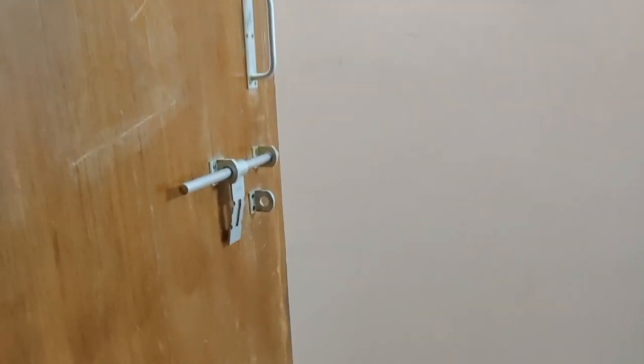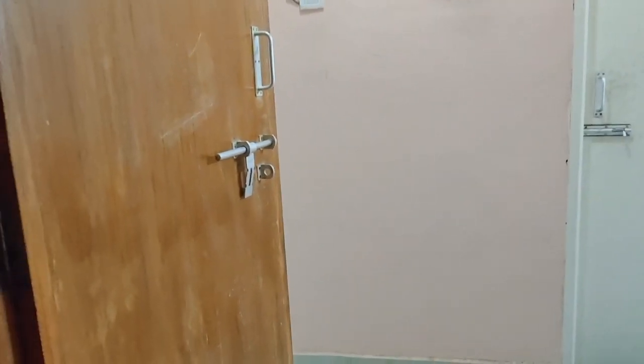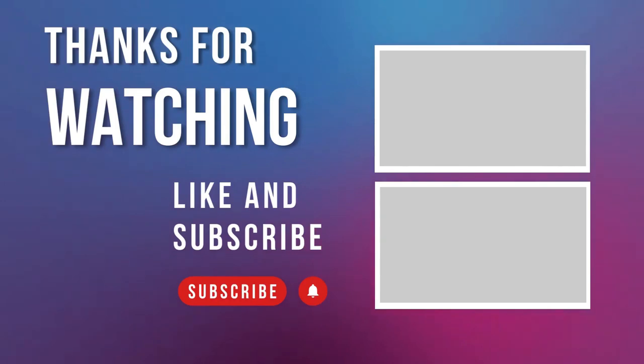Thank you guys for watching this video. Thank you.